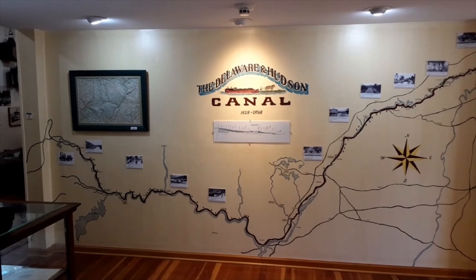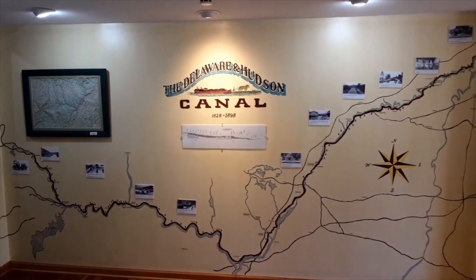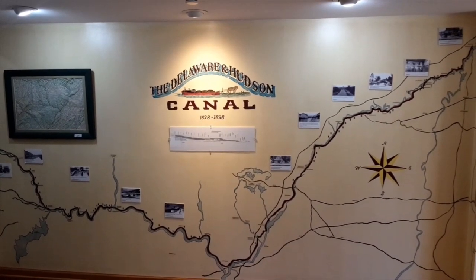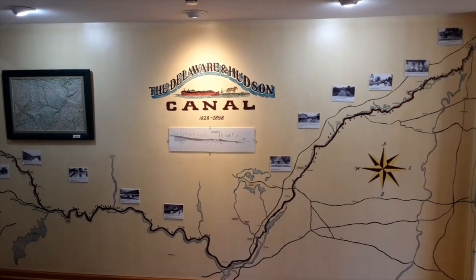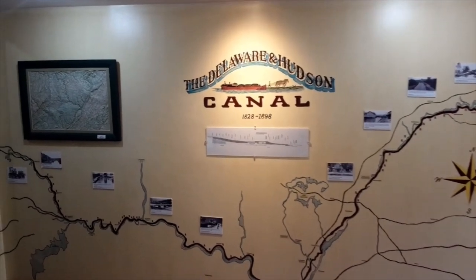Judge Wright was already so sought after as a canal engineer that he didn't actually do the survey himself, but instead hired two other men to do it under his supervision — Mills and Sullivan. And here is the route that they decided to take.